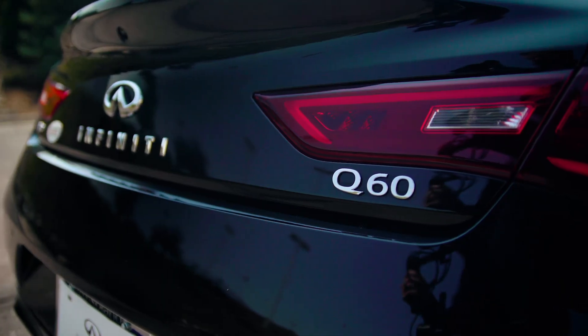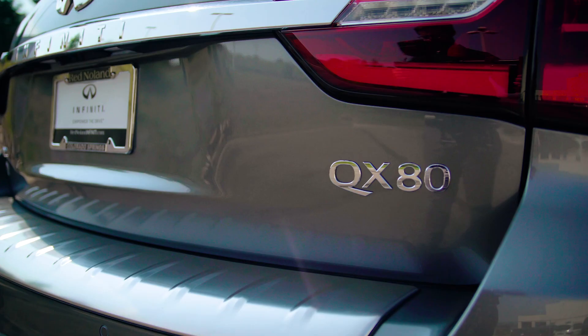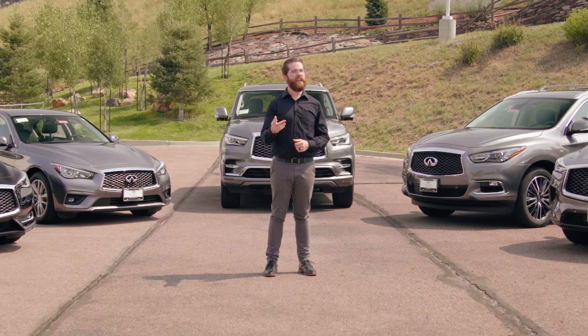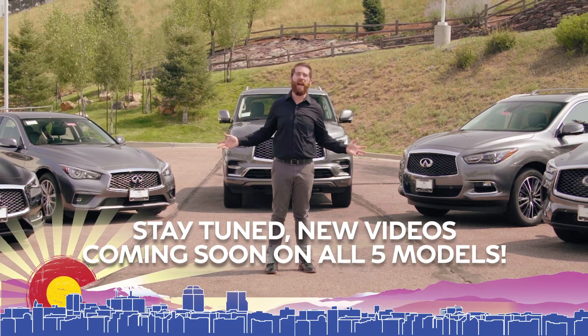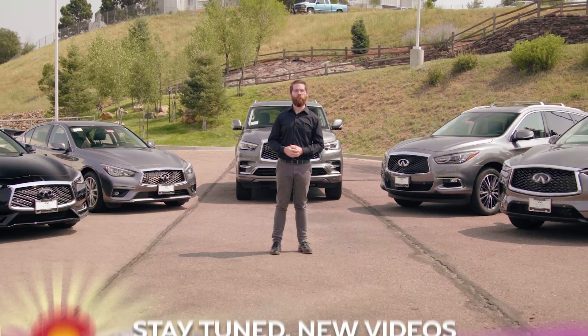Plus, as an added bonus across the entire lineup, Infiniti is celebrating their 30-year anniversary with the Edition 30 models. Stay tuned as we take a closer look into each of these five premium vehicles to show you the luxury that Infiniti can offer here at Red Null Infiniti.